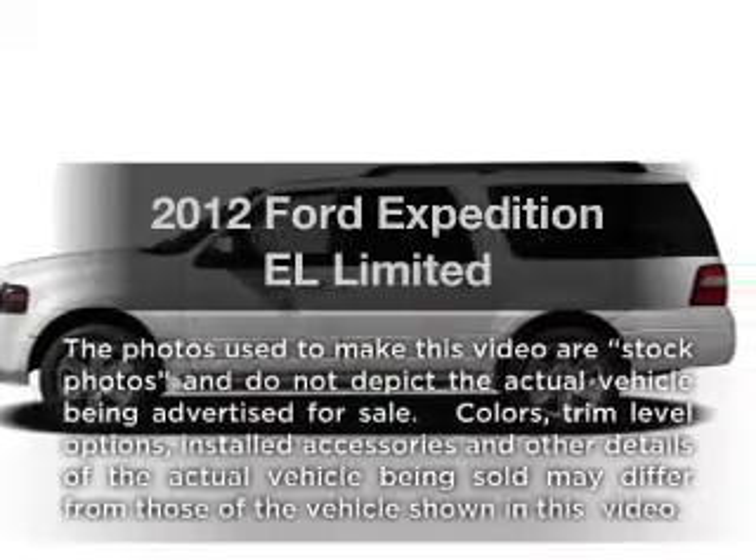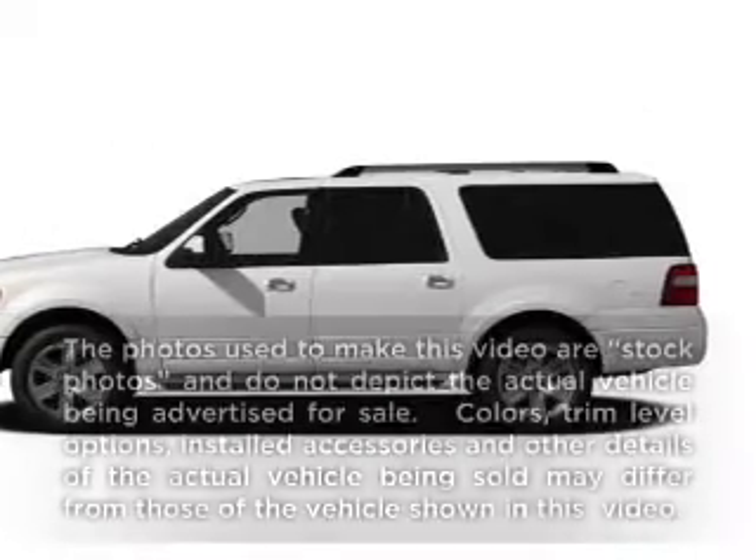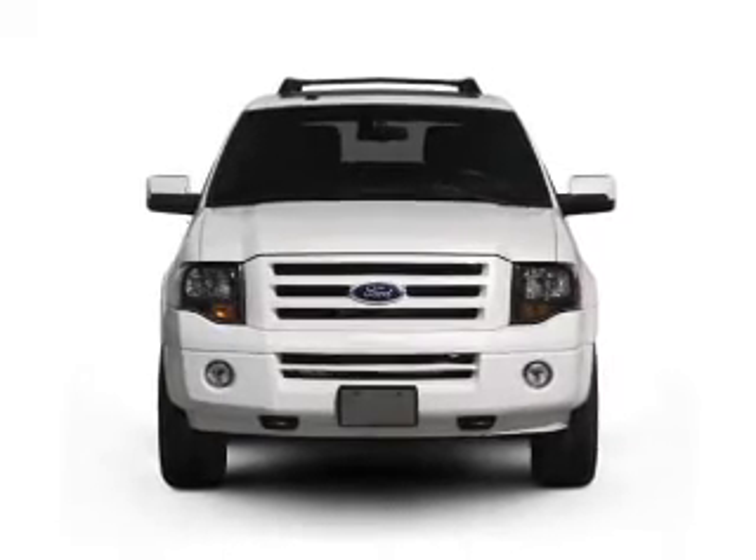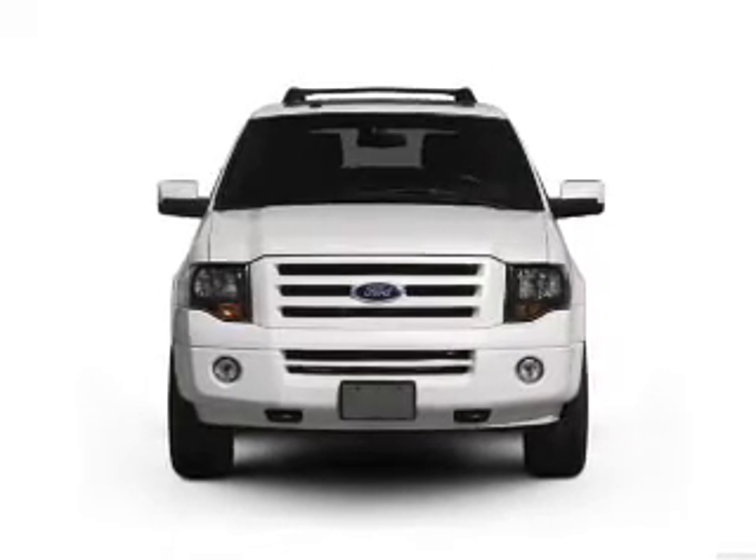Get noticed in this 2012 Ford Expedition EL. This is the set of wheels you've been looking for, with a powerful eight-cylinder engine connected to a smooth-shifting six-speed automatic transmission.